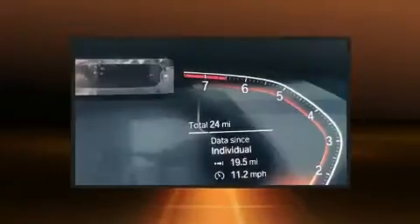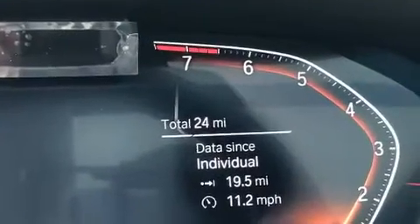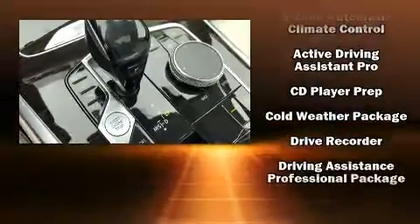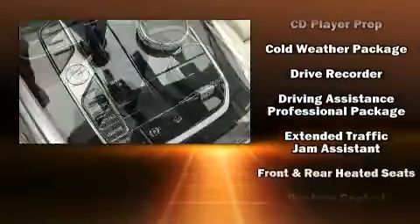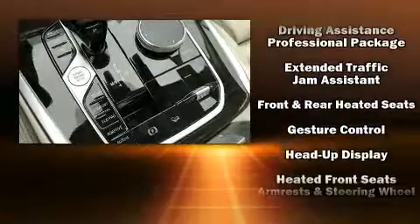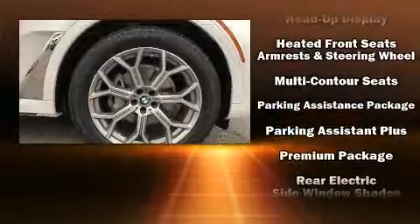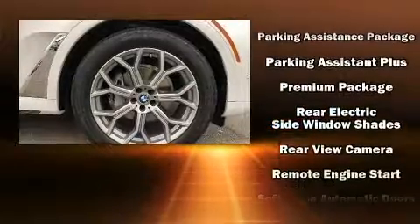BMW ensures the safety and security of its passengers with equipment such as front-side impact airbags, an emergency communication system, and four-wheel disc brakes with ABS. Safety and maximum capability are assured via self-leveling rear suspension, which maintains optimal driving geometry.